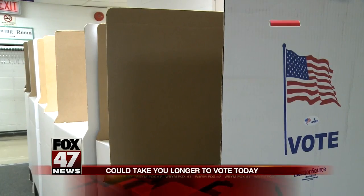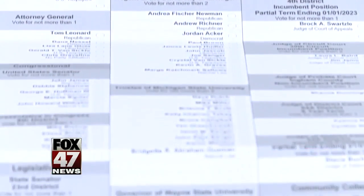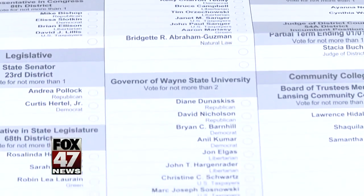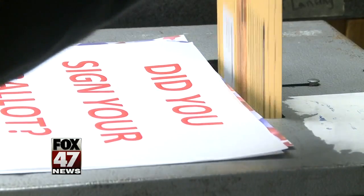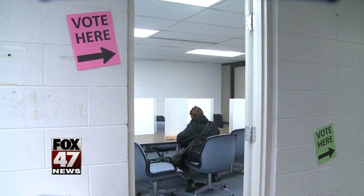Another reason why it might take a little bit longer here today is Mother Nature playing a role with the rain and the wind. Also, this election ballot has two sides. Some people might miss that back side, so make sure that you fill out both sides of your ballot.